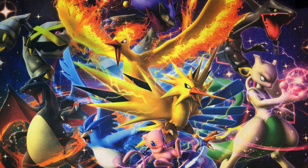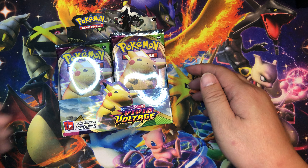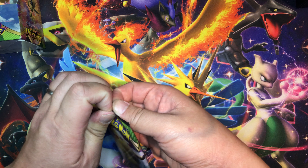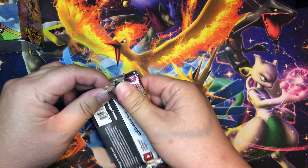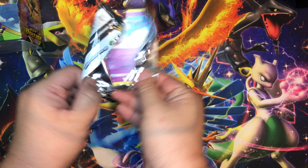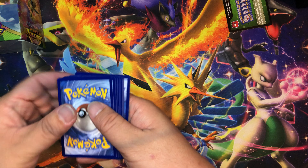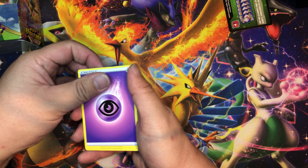Hey guys, Spencer here from Spencer's Collectibles. Today we're going to be opening up some more Vivid Voltage from the new set. I have not yet pulled anything crazy yet. If you guys saw from the last video, I opened the first couple of packs — there were a couple of V's and one alternate art, so no amazing rares, no V-maxes yet, or secret rares.